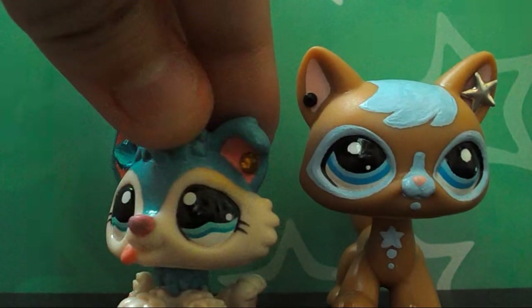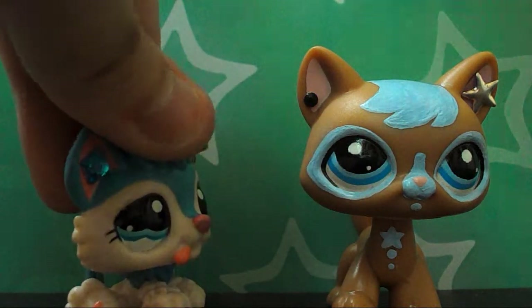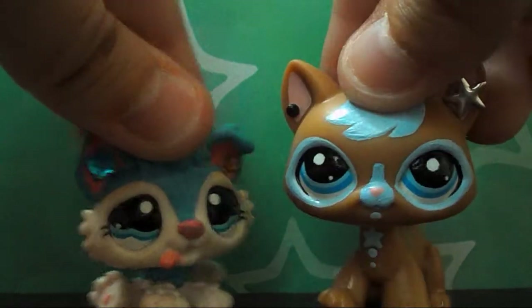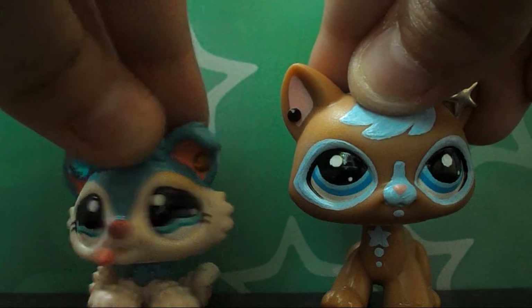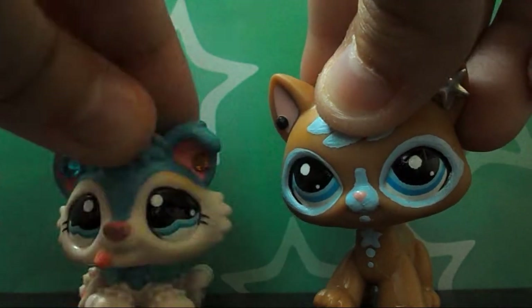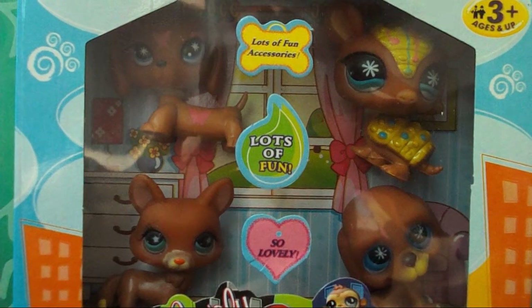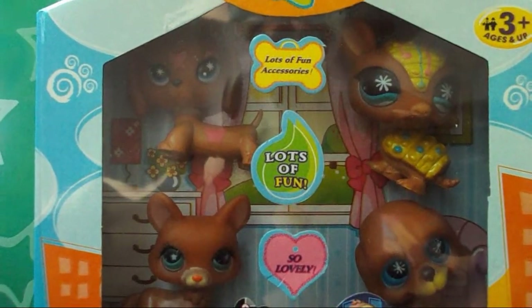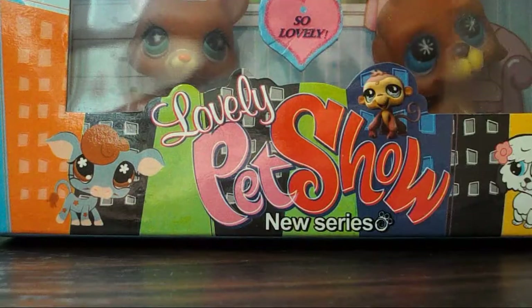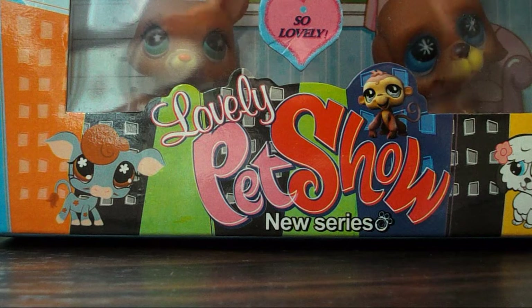Hello everyone, this is DJLPS here and today we're going to show you something kind of weird for us. We bought some new things — they look kind of old. We bought some fake Littlest Pet Shops. These are my first ever fake Chinese Littlest Pet Shops, because I have another one but it's from McDonald's.